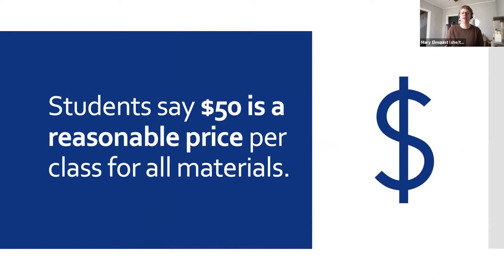Finally, it might be helpful to know that when we asked students what they thought was a reasonable price for all materials in a single course, our most common response was $50. So for a student taking four classes, that would be $200 a semester. And as we learned, 64% of our respondents said that they spent more than that in fall of 2019.